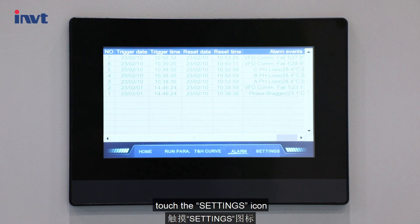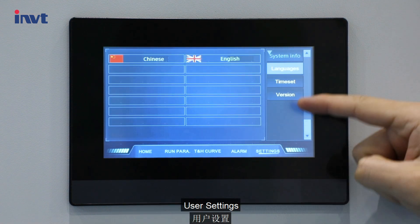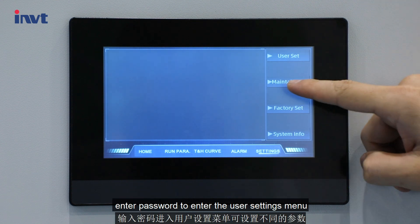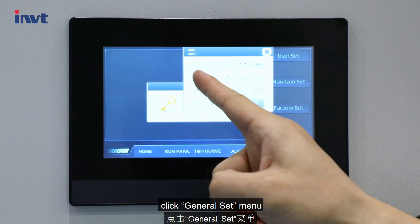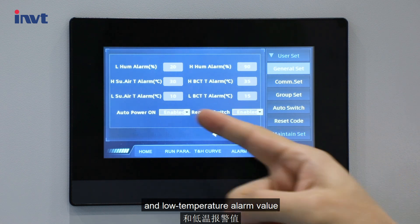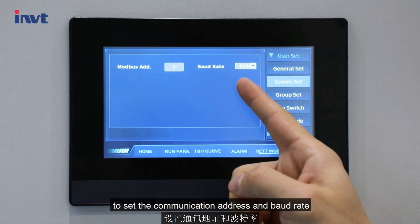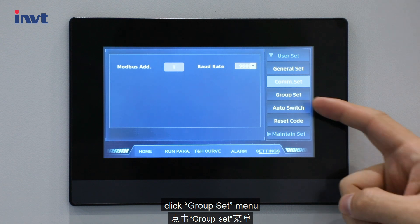Touch the settings icon. It contains two levels of sub-menus open to users: user settings and system functions. Enter the password to access the user settings menu. Click the general set menu to set the cooling setting value, heating setting value, high temperature alarm value, and low temperature alarm value. Click the communication set menu to set the communication address and baud rate.